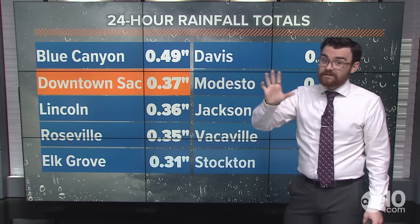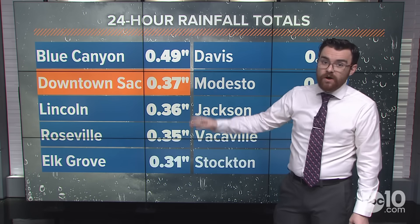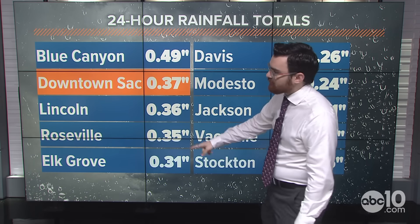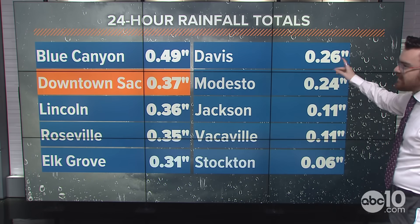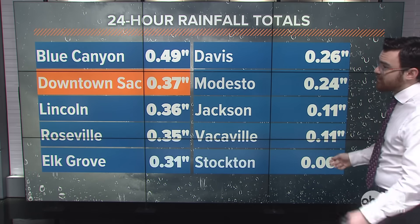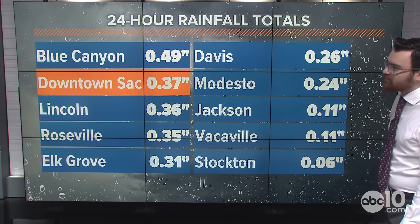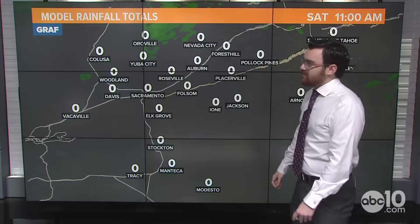24-hour rainfall totals so far: Blue Canyon about half an inch, downtown Sacramento almost four-tenths of an inch, Lincoln, Roseville, and Elk Grove all over three-tenths of an inch, Davis and Modesto about a quarter of an inch. Jackson and Vacaville a tenth of an inch. Stockton is missing out on a lot of the rain so far — not even picking up a tenth of an inch just yet. And that's just so far — plenty more to come.